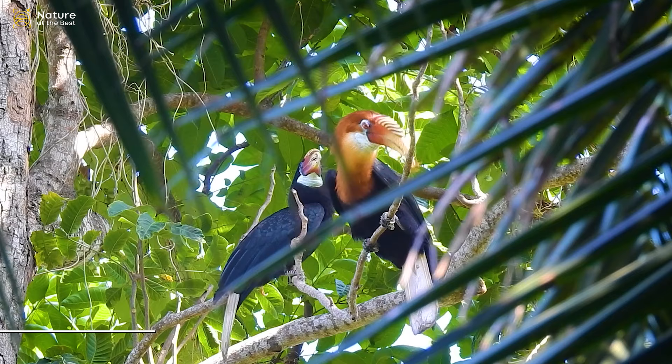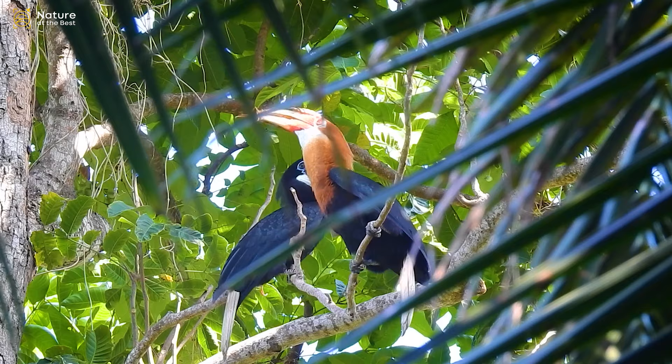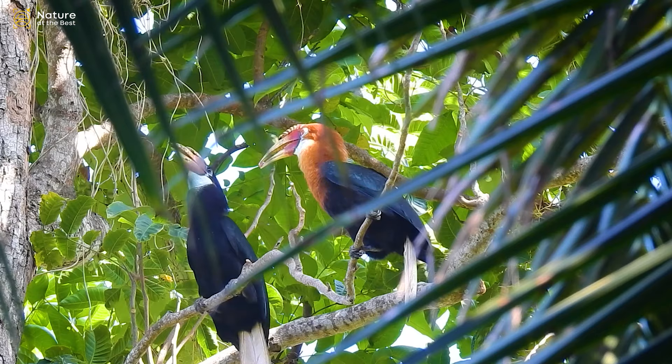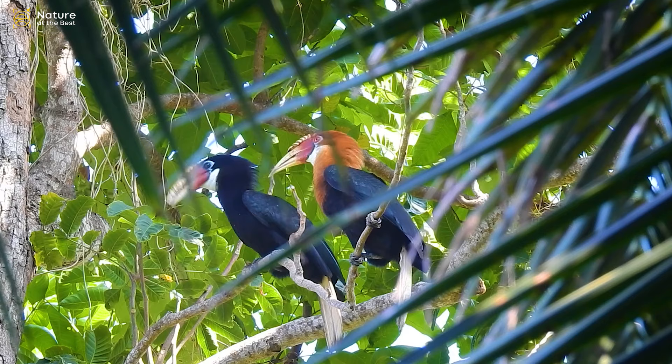Narkandam Hornbill is a small hornbill with a black body, a white tail, and a strong pale bill with a flat, grooved casque on top. The male has a rust-colored head and breast, while the female's head and breast are black. It is found only on Narkandam Island.